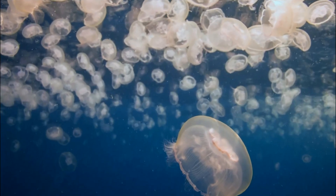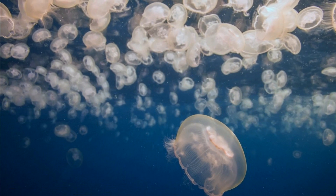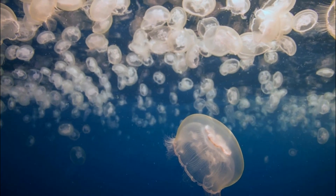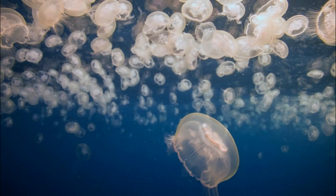The most common coloration for moon jellyfish is a transparent or translucent body, which allows them to blend into the water and makes them almost invisible. This transparency gives them their characteristic ethereal appearance.